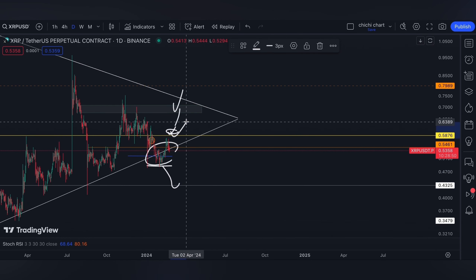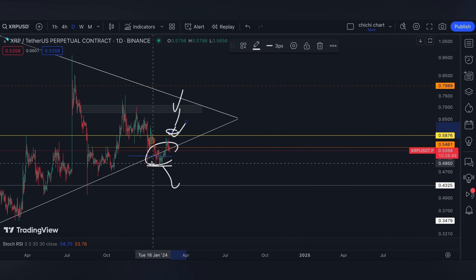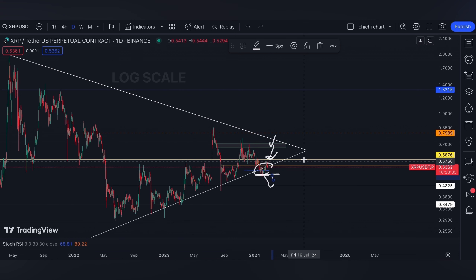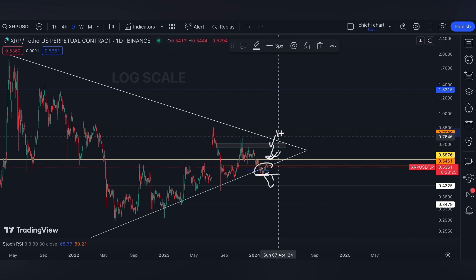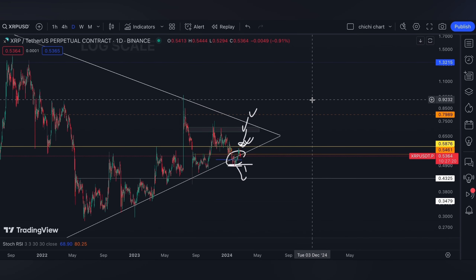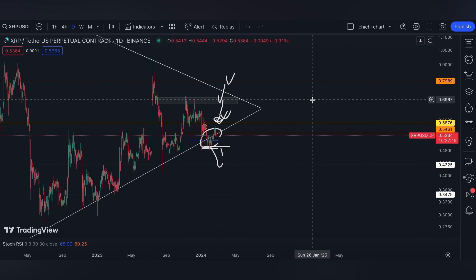Let's see which one will alert me: a price back above $0.5876 or a breakdown right here. Of course, I would like a price back above $0.5876 and even breaking $0.7989 to go ahead to $1.30 — though that move is affected by news about the ongoing lawsuit.